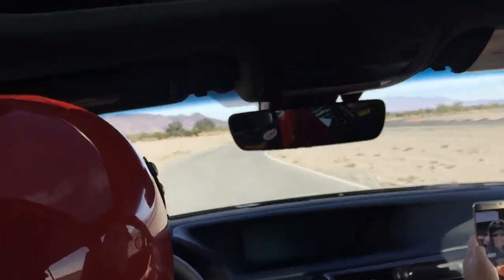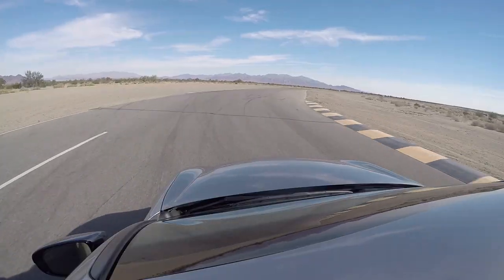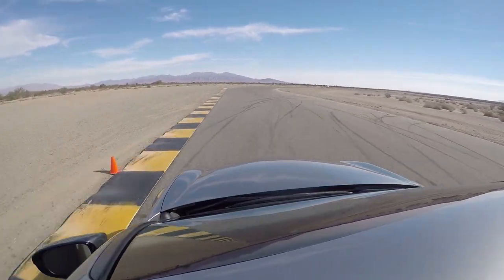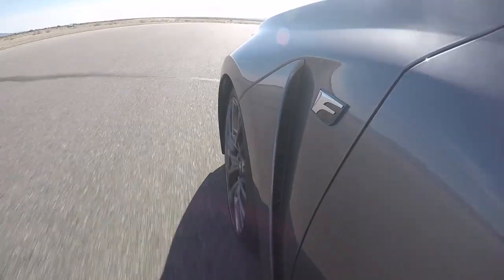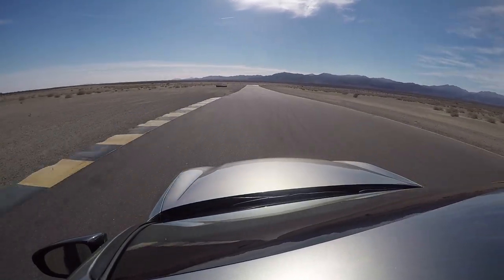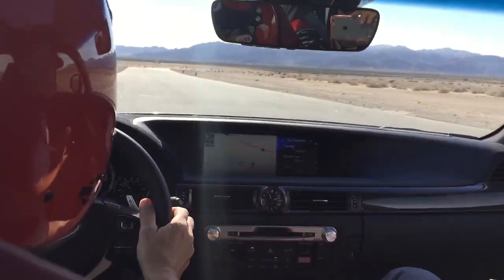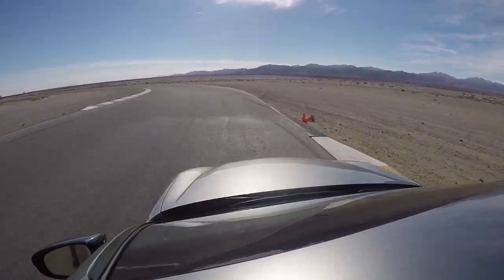Alright boys, here we go. Good way out of the pits. Back straight — I just love the predictability and stability of this thing. It's just fun to drive.